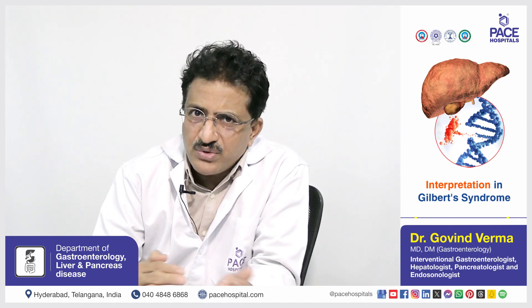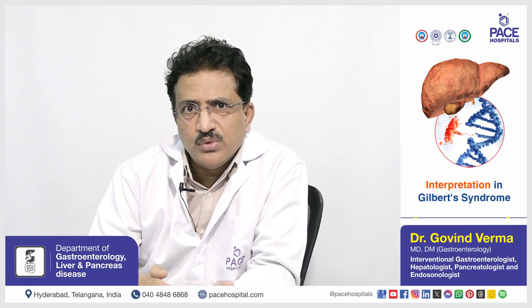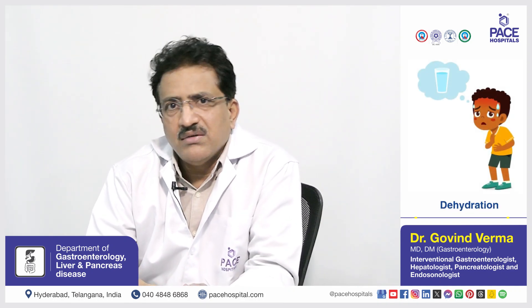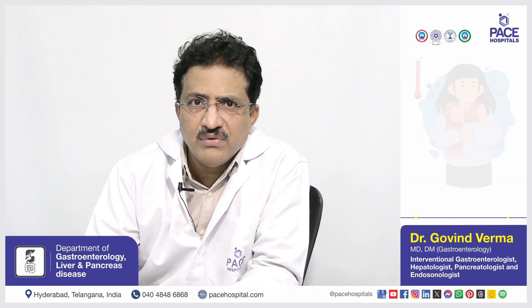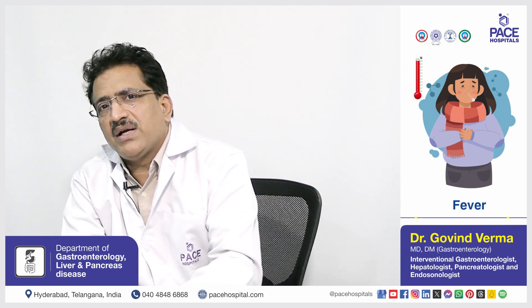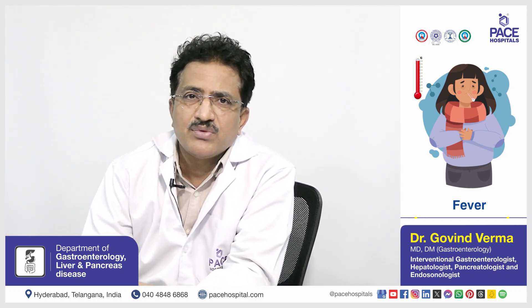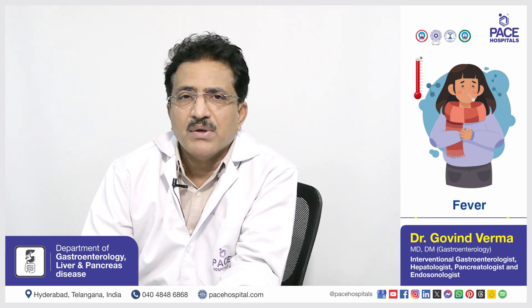it is usually a disease where you have a fluctuating bilirubin level from a normal 1.2 up to 6, and it fluctuates because of dehydration, because of painkillers, or sometimes because of fever. You will never have a patient with Gilbert syndrome where the bilirubin crosses more than 6. If it is crossing more than 6, we consider Crigler-Najjar as a differential diagnosis rather than Gilbert syndrome.